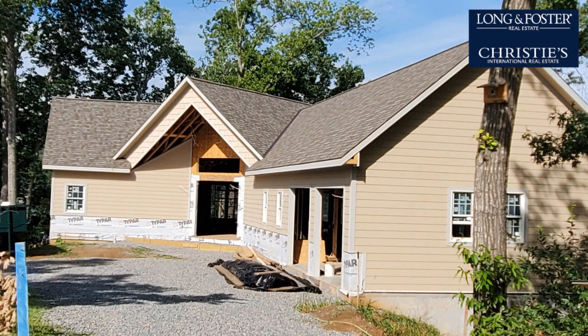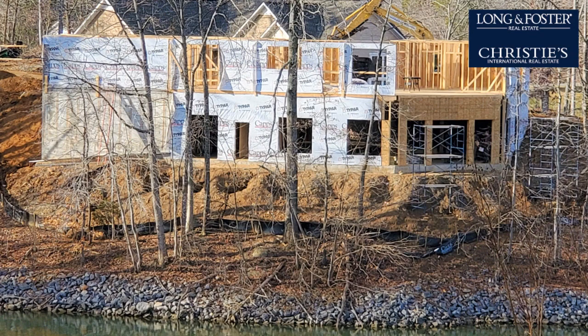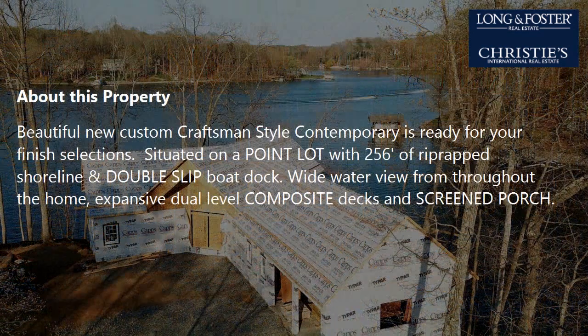On the outside, this property features an attached garage, a screened-in porch, a deck, a stone exterior, a cul-de-sac location, and waterfront location. The approximate square footage is 3,308 square feet.